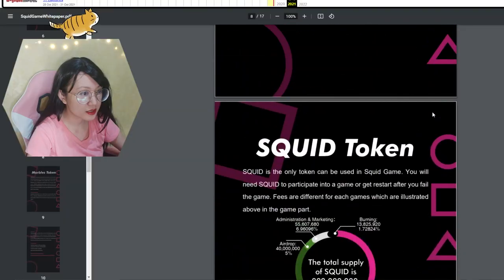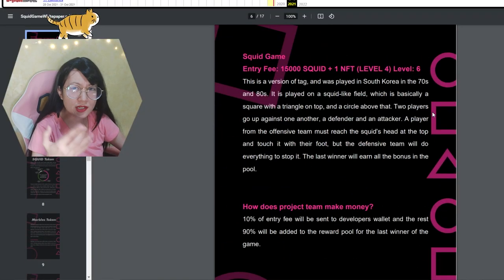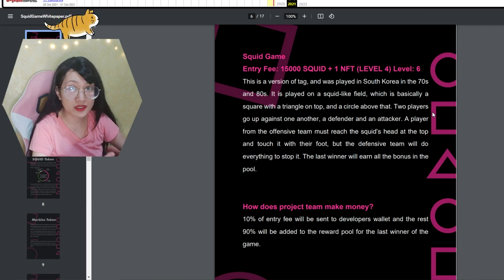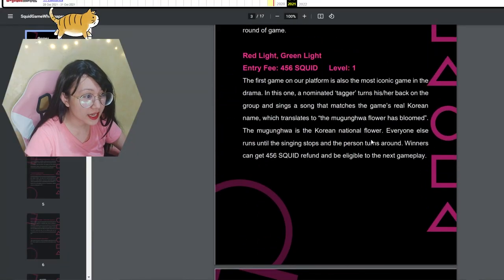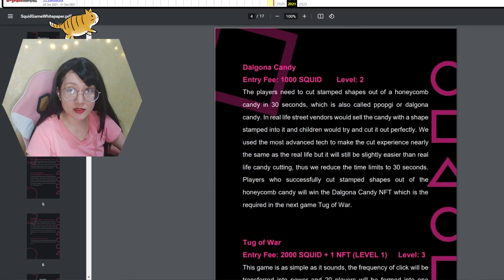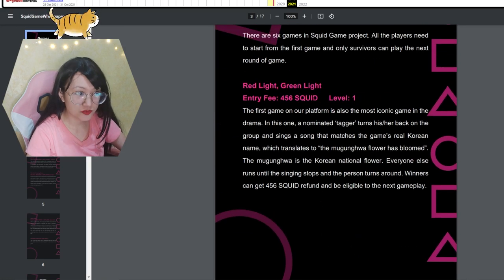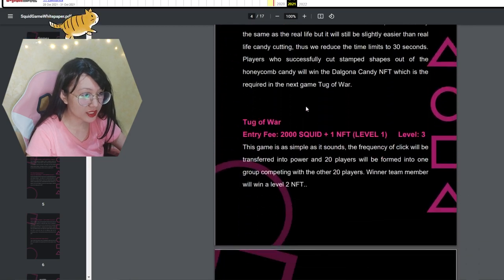They didn't elaborate how you're actually going to earn marbles because they never released even a beta or alpha of the game. I'm assuming you have to go through each level and survive, otherwise you repeat it. Aside from trying to survive, you have to pay an entry fee — more than double the entry fee in level one — and in level three you have to buy one NFT. If that doesn't scream scam to you, I don't know what will.